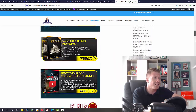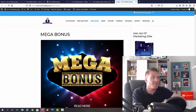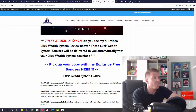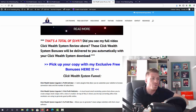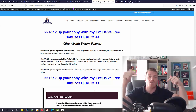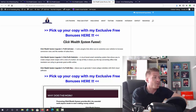On top of all those bonuses, you'll get my mega bonus — a total of 116 value-of-the-day and product-of-the-day awarded products — bringing the total value of this bonus package to $5,497. All of this is yours for free. All you have to do is pick up Click Wealth System through my link by clicking one of the blue links on my blog. From YouTube, the first link in the description takes you to my blog.